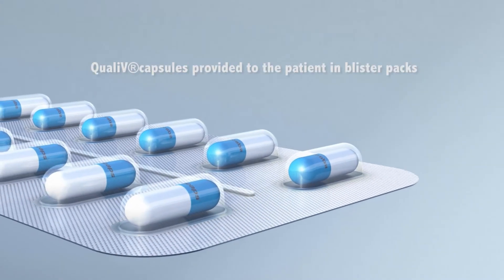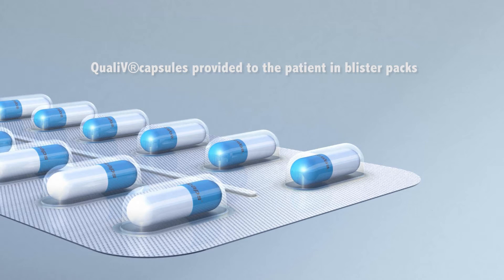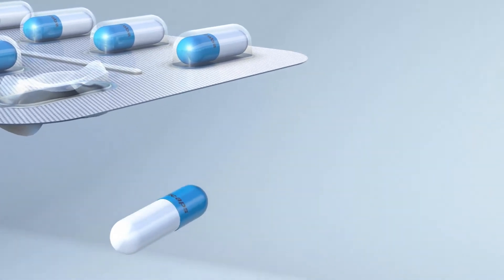Capsules are delivered to the patient in blisters in order to protect them from humidity. QualiV capsules show two important advantages: low water permeability and high elasticity, so the drug stability is increased and the capsule can be taken out from the blister without any risk of cracking or deformation.